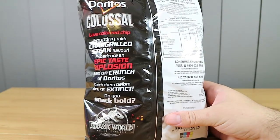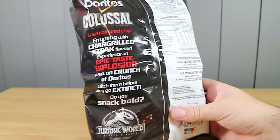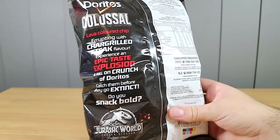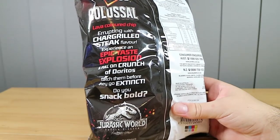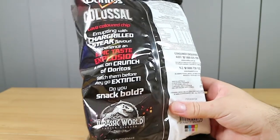This one says it's a lava colored chip erupting with charcoal steak flavor. Experience an epic taste explosion and full-on crunch of Doritos. Catch them before they go extinct. Do you snack bold? Nom nom.